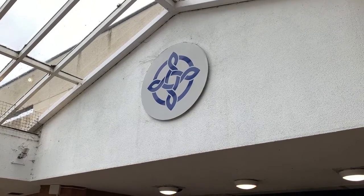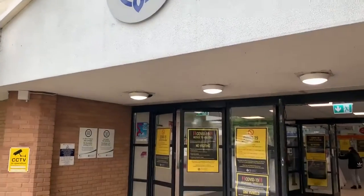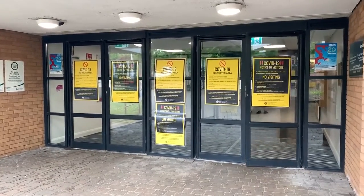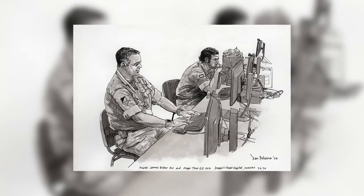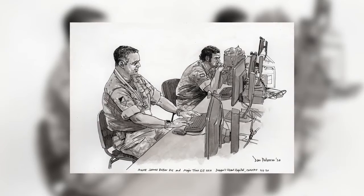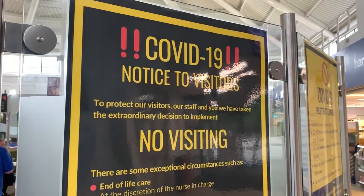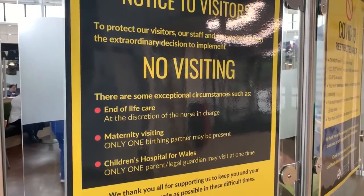Despite Public Health Wales reporting no new COVID-19 deaths on Monday, the Dragons Heart Hospital is on standby in the event of another peak. But this was not the case a few months ago. War artist Dan Peterson has captured scenes in conflict hotspots such as Helmand Province, but his latest work has depicted the COVID-19 frontline here in Cardiff.